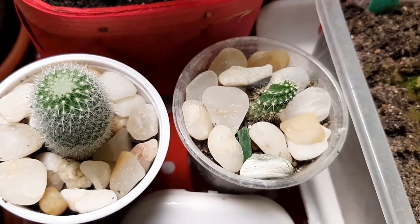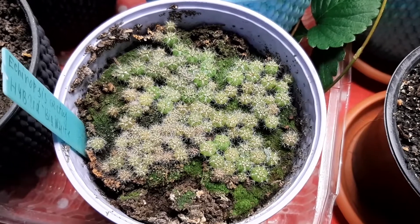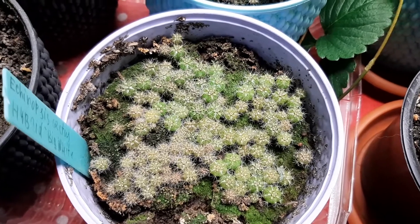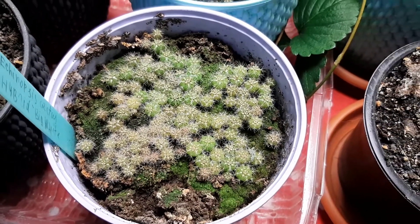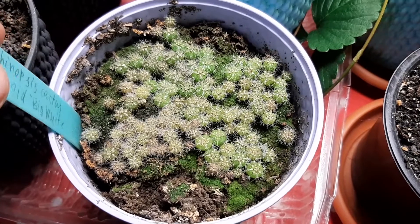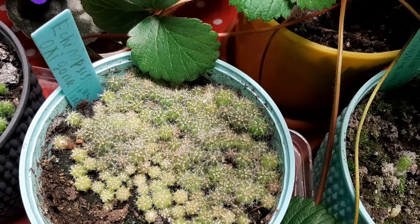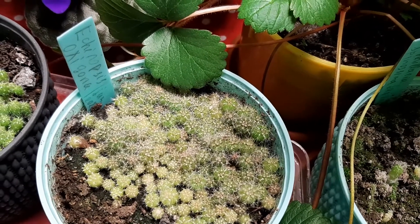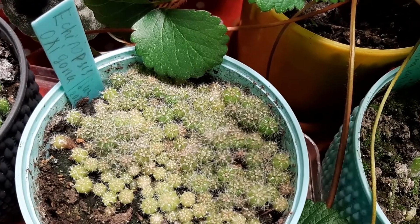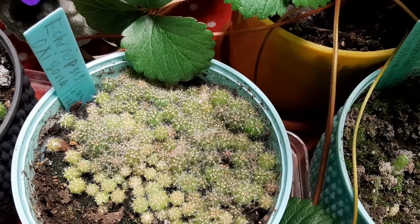Echinocereus triglochidiatus — perfect. Echinopsis cactus hybrid with big white flowers, which germinated this year — they are beautiful and green but there is moss growing; I will remove it. Echinopsis oxygona — so many as you can see, and they are all doing great, forming spines and getting greener. Some of them — oh, so many! Beautiful Echinopsis cacti, and I love growing from seed.